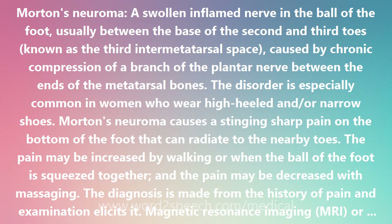The symptoms can completely resolve with simple treatments: resting the foot, better fitting shoes with low or no heels and a wide toe box, a domed insert in the shoe to support the metatarsal arch, anti-inflammation medications, and ice packs.